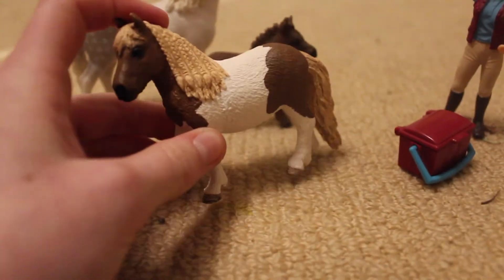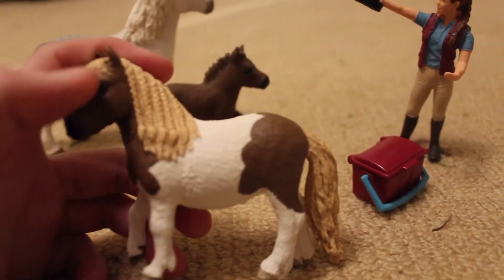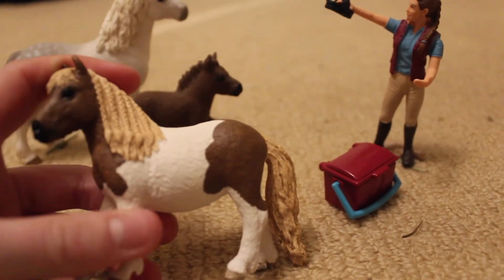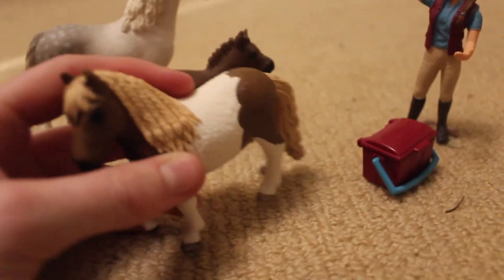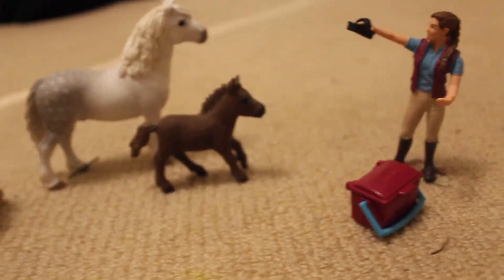I will be making a blanket, halter, and boots — possibly a fly net — for little Cinderella. But yeah, that's her. She's absolutely adorable.